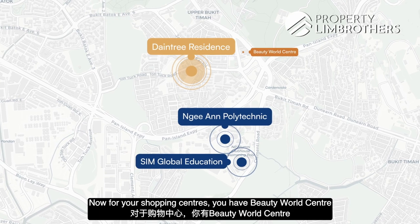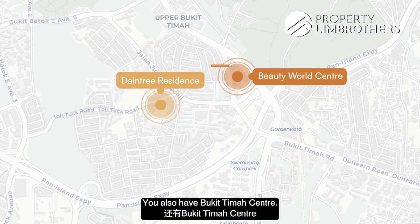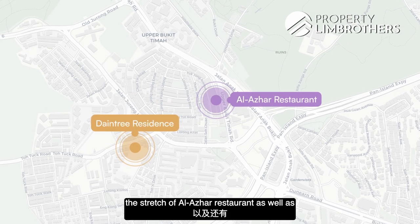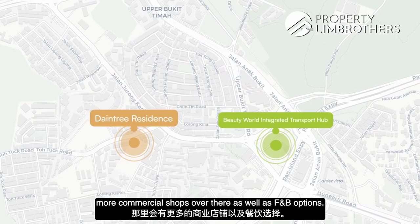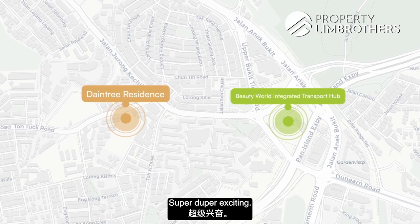For shopping, you have Beauty World Centre with a large supermarket, and also Bukit Timah Centre. Being so close to the Beauty World area, you have a plethora of food choices along the stretch of Al-Azar restaurants as well as Chinese eateries. Once the integrated development is up, you will have even more commercial shops and F&B options — so much growth for this area, super exciting.